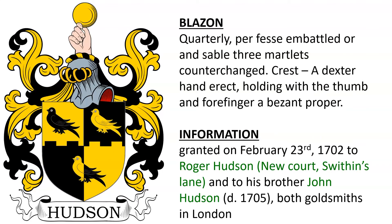Next is Quarterly, per fesse embattled Or and Sable, three Martlets counterchanged. Crest, a dexter hand erect, holding with the thumb and forefinger a Byzant proper. I believe that this coat of arms was granted in 1702 to Roger Hudson and to his brother John Hudson, who are both goldsmiths in London. One clue to that, I believe at least, is the Byzant in the crest. A Byzant is a representation of an old coin — an old gold coin — so that would make sense.